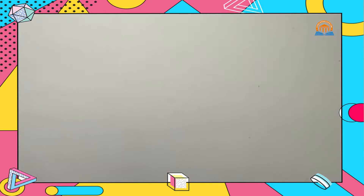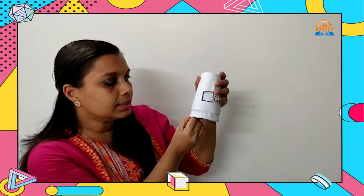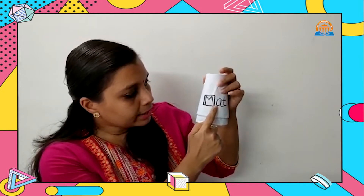Now we will do a small activity based on rhyming words. Can you see this? I have written here AT. Now I am going to turn this — which letter is coming inside this box? Yes, that is M — letter M. So that is M-A-T: Mat! We got the word M-A-T, Mat.